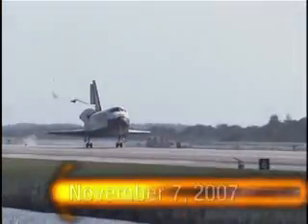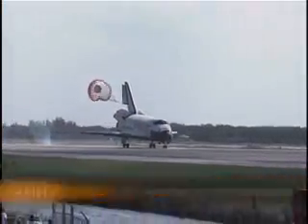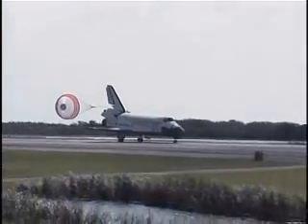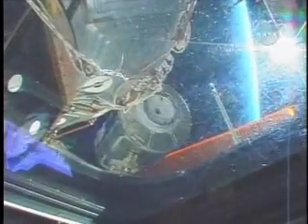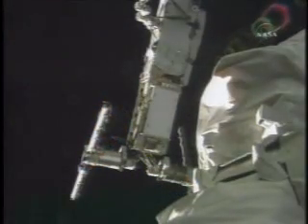At the conclusion of a 15-day flight to the International Space Station, the crew of Space Shuttle Discovery returned home to a warm welcome at the Kennedy Space Center. During the mission, the STS-120 crew continued on-orbit construction of the station with the installation of the Harmony Node 2 module, relocation of the P-6 truss, and solar array repair.